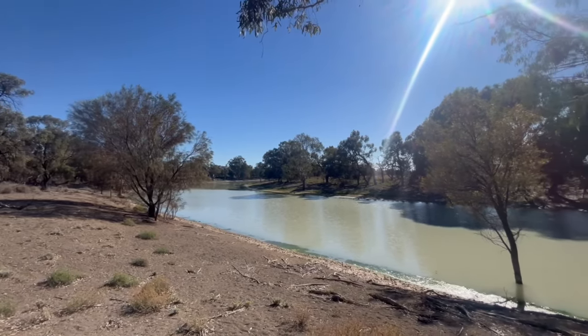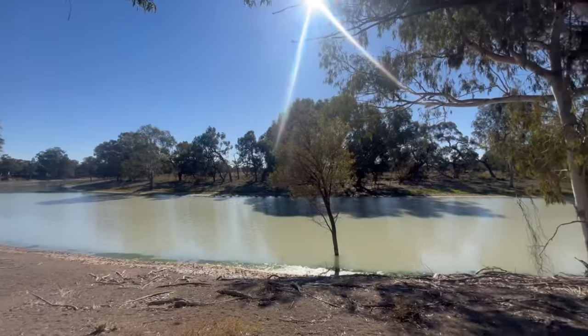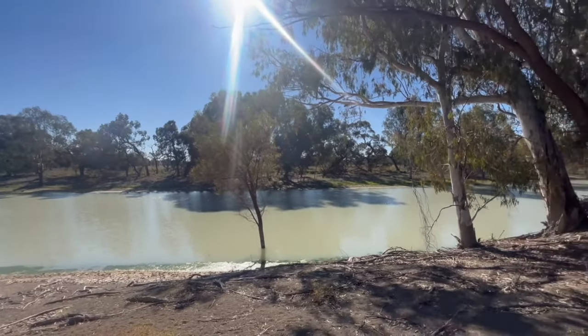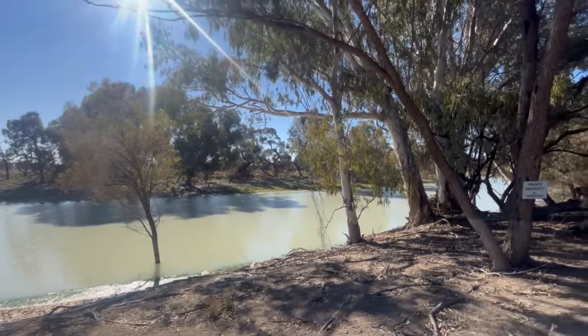A bit of a sneak peek of the river. I've got to stress — do not drive off the roads here. This is private property, so we've just parked on the side of the road and walked about 10 to 15 metres to have a quick look. Be respectful, don't drive off the roads.